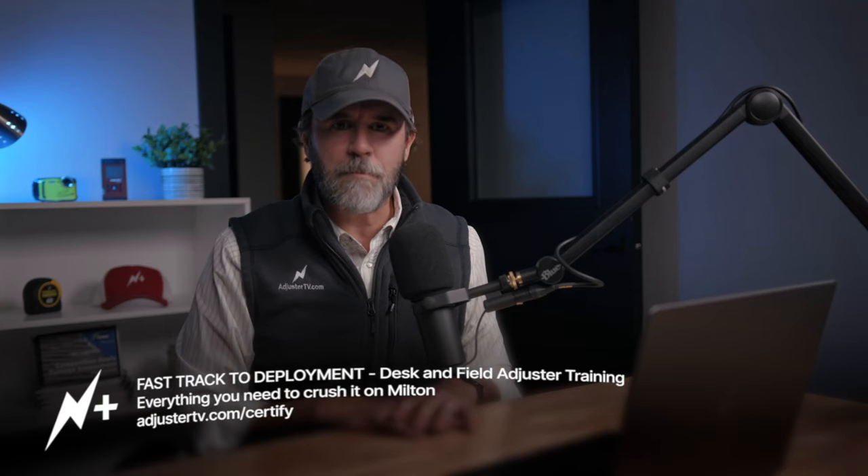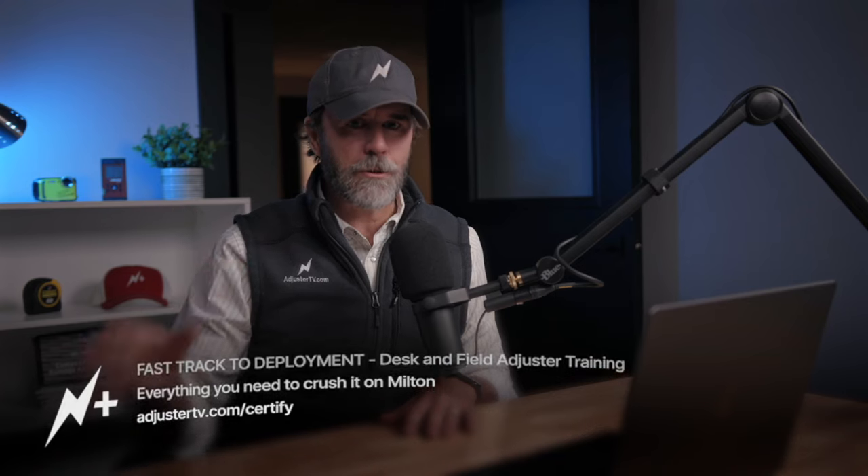Fast Track Deployment is the best desk and field property adjuster training you can buy right now. Use it as a virtual mentorship to help you through the first weeks of your first hurricane deployment. You can start using it immediately — enrollment is currently open at adjustertv.com/certify. Be sure to watch module two intake before you do anything with your first batch of claims; it explains exactly what to do with them, including how to schedule and call them.